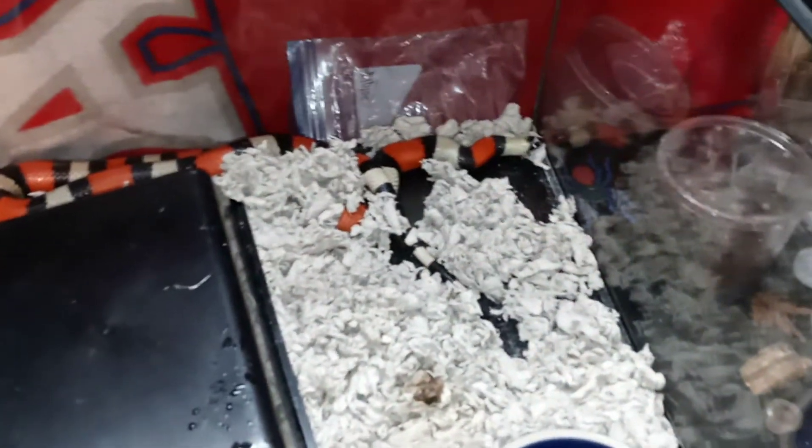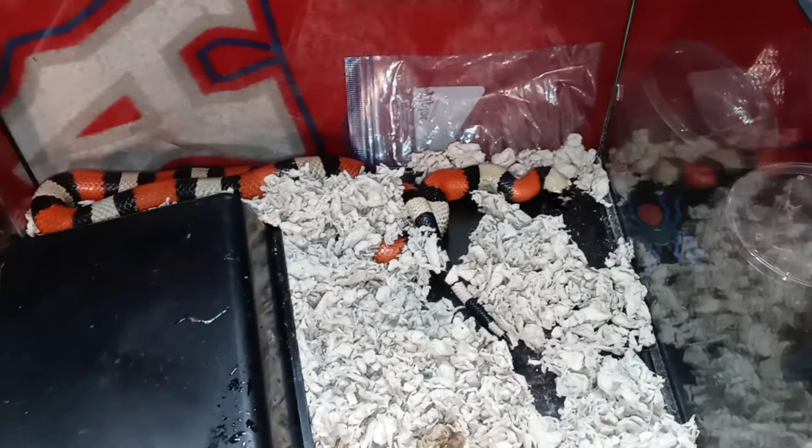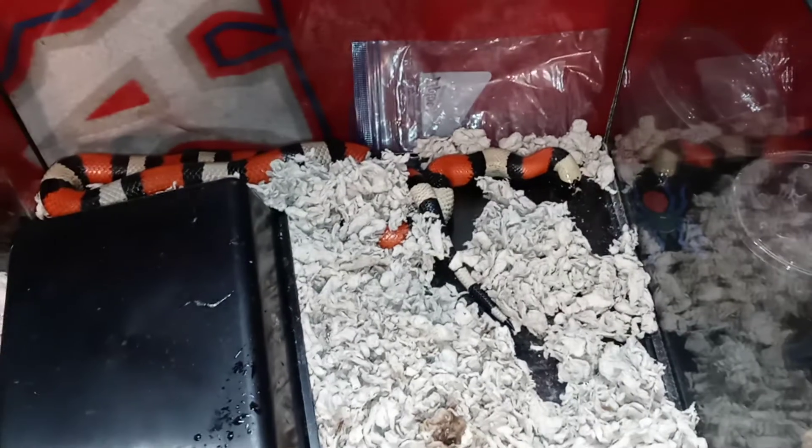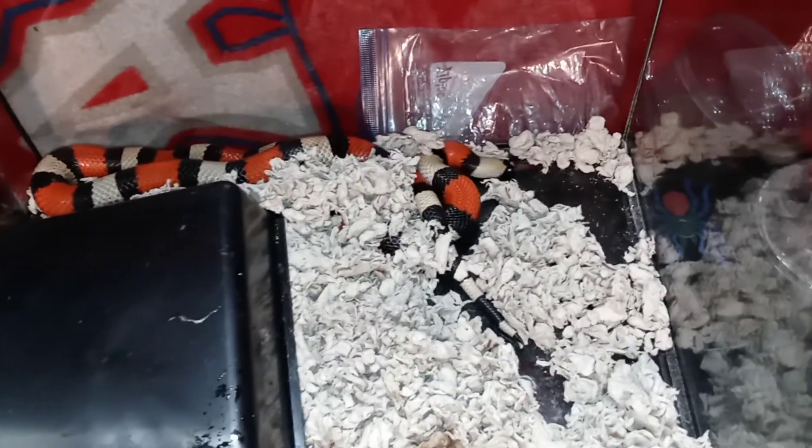What's up guys, welcome back to another video. Today's video is going to feature a couple of animals I haven't featured on the channel in a while — a couple of my reptiles. We're going to start with my female Pueblan milk snake, Rebecca.